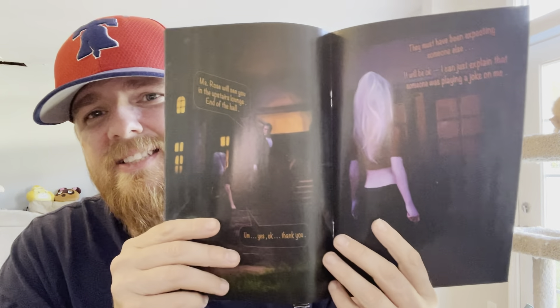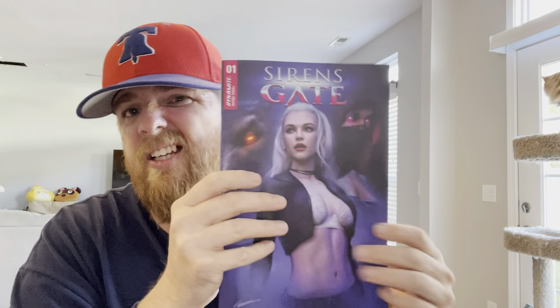A book I've been looking forward to is Siren's Gate. I haven't put it on my subscription list yet because I want to see what the first issue is like. Just a quick glance through — the art is awesome. Shannon Mayer has done a really good job, and a lot of the inside art looks a lot like the cover. Sirens Gate, looking forward to it.